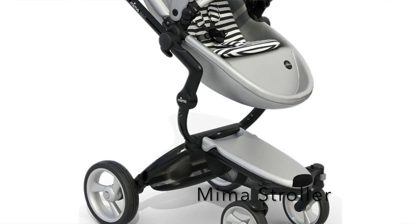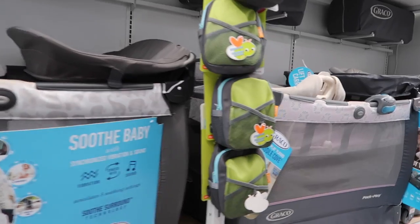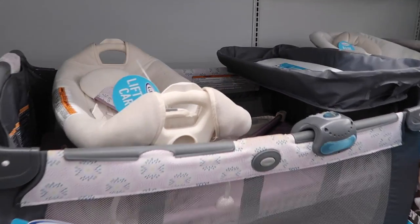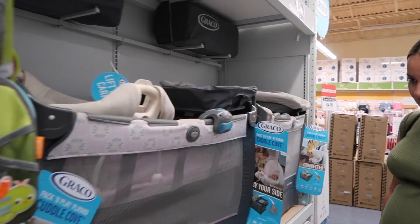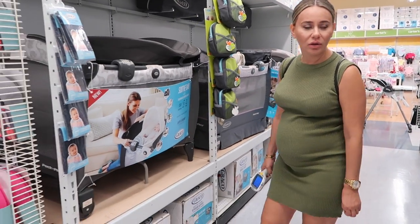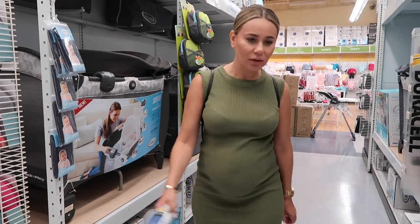Instead of getting a bassinet for her mom's house, Nora should get a pack and play that has one of these top inserts so the baby can nap there, and eventually when she's older she can play in the pack and play. Is there a specific brand I should get? I love the 4moms one — we don't see it here so we'll add it online.